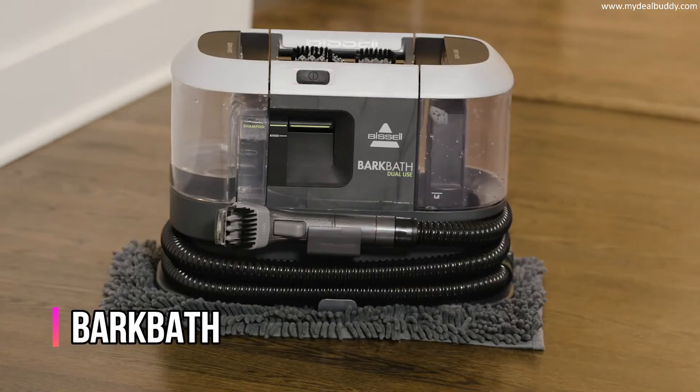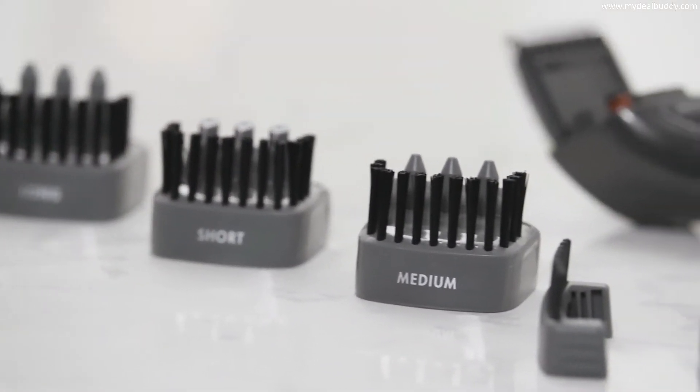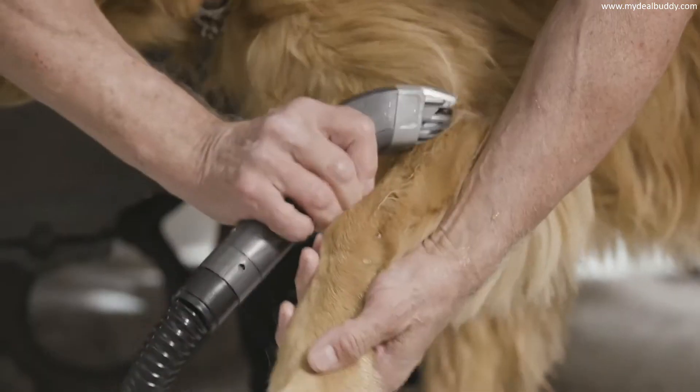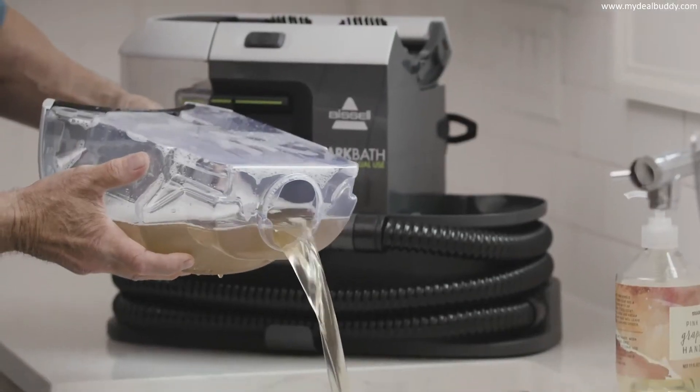The Bark Bath Dual Use has been designed to work with any length and type of fur or hair. Specially designed customizable nozzles get beneath the fur and down to the skin — the true source of a stink — to allow water and shampoo to wash the skin clean, while a soft suction pulls dirt and water away into a separate dirty water tank.